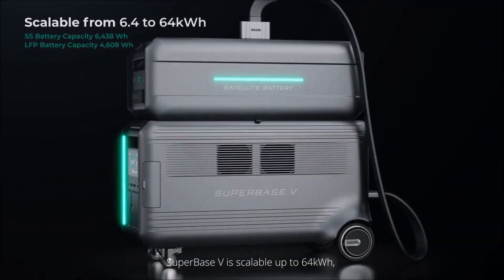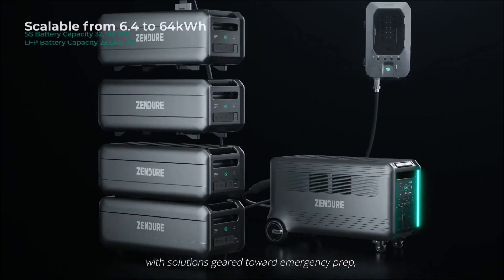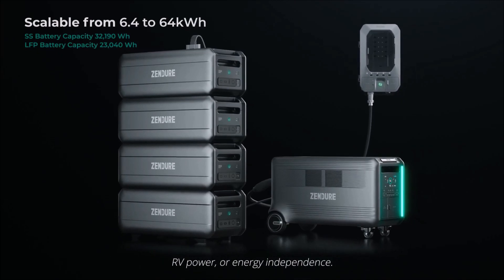SuperBase V is scalable up to 64 kilowatt hours, with solutions geared toward emergency prep, RV power, or energy independence.